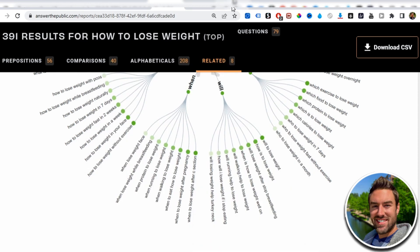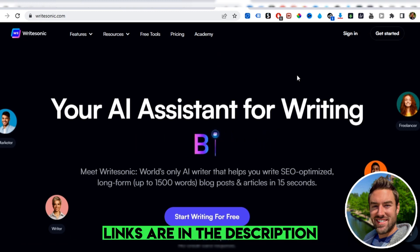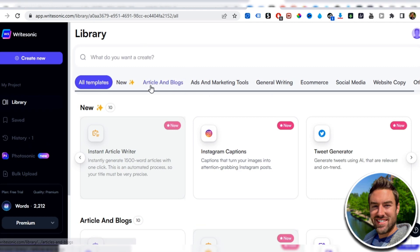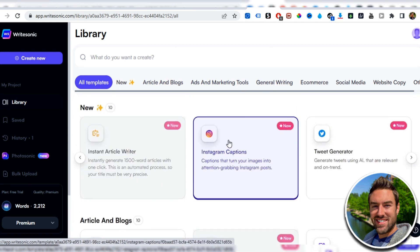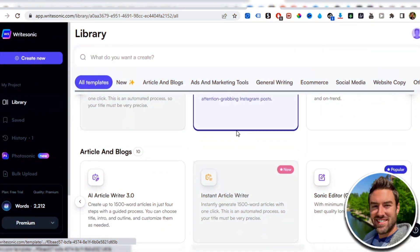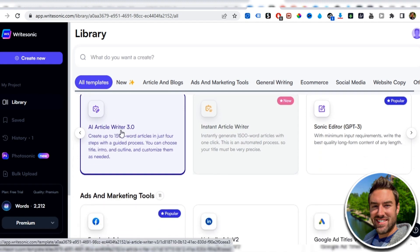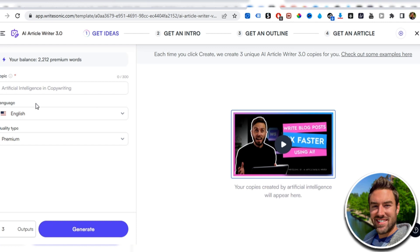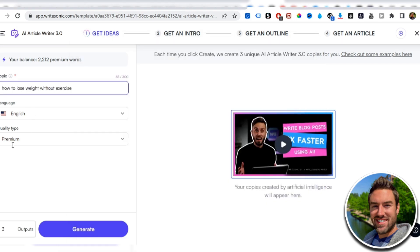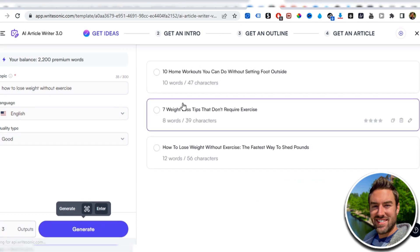The next step is to go to another free site called writesonic.com — the link is in the description. Click 'Start Writing for Free' and create an account. Once you're logged in, they have all these different tools such as Instagram captions, tweet generators, and with just a click of a button it spits out done-for-you content you can deploy on social media platforms. What we want in this video is to go down to the AI Article Writer 3.0 and click that. For the topic, paste that keyword from your notepad, set language to English, quality to Premium, then click Generate.